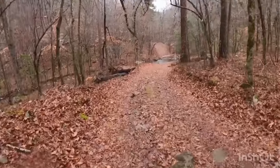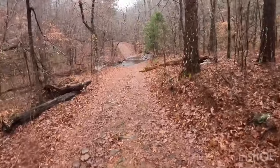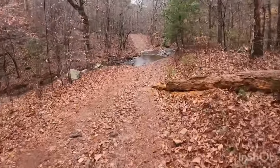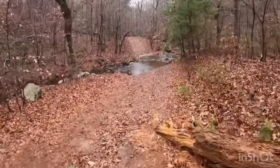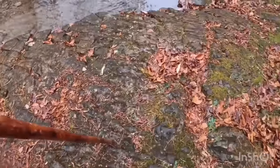About 200 footsteps, around six minutes and thirty-two seconds, and we have arrived at the first water crossing. It's slippery.